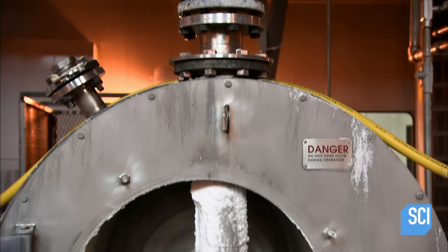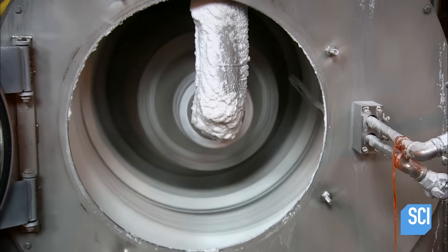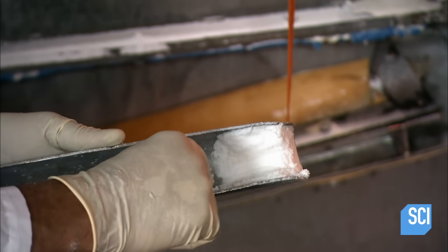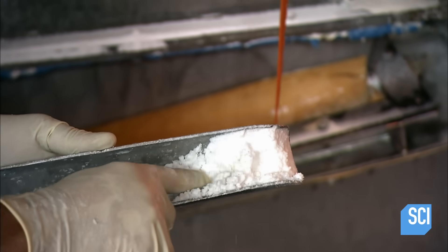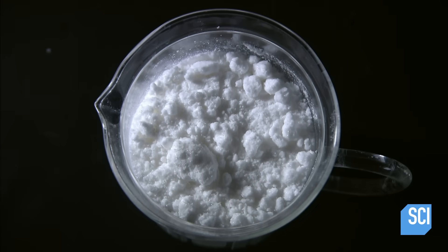The slurry goes for another spin, this time in a centrifuge. It wrings out more water, transforming the slurry into something called wet cake. Wet cake is 95% sodium bicarbonate.